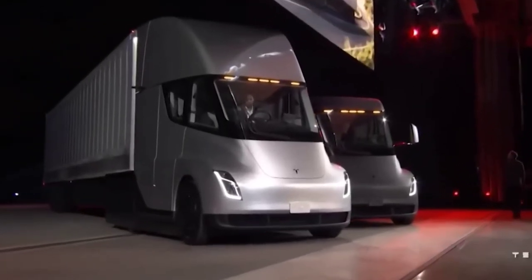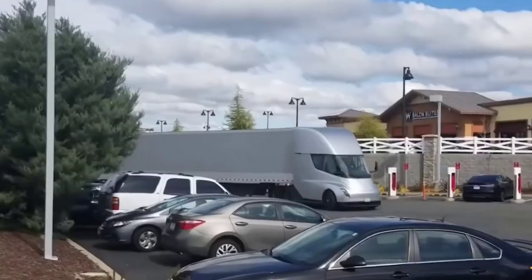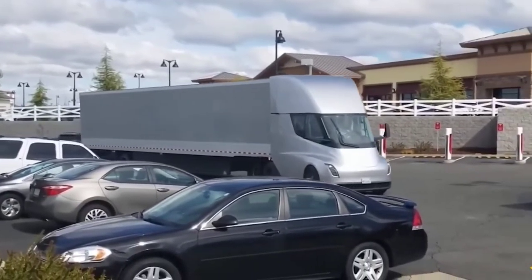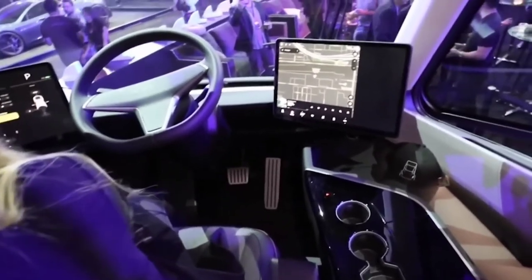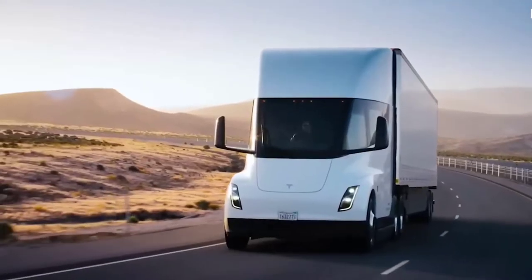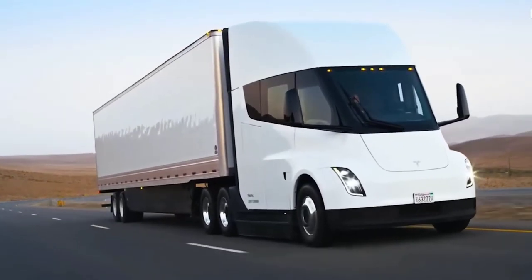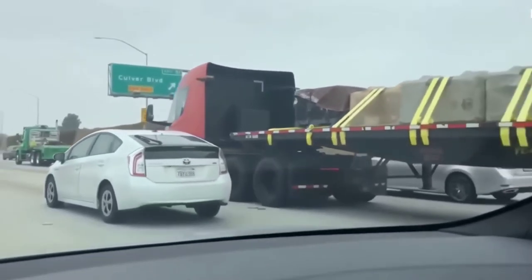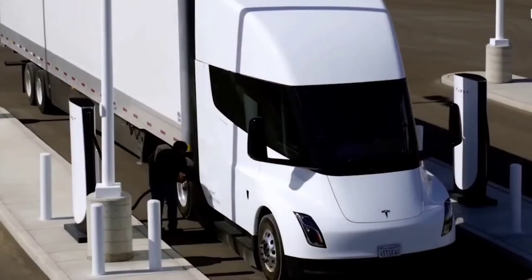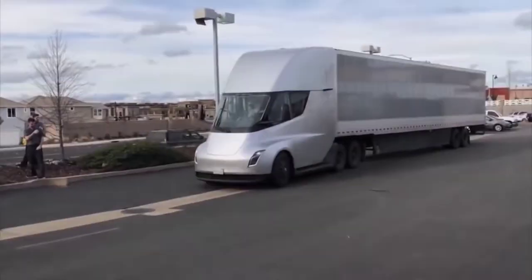Another major update is that the Tesla Semi will now feature three motors instead of the four independent motors previously promised. The current Semi product page states that three independent motors provide instant torque and unmatched power at any speed, so drivers can merge safely and keep pace with traffic. Tesla has maintained its core specs, including two battery versions offering around 300 or 500 miles of driving range when fully loaded. The exact battery capacity hasn't been released, but based on expected energy consumption of less than two kilowatt-hours per mile, it's estimated at roughly 600 kWh or 1,000 kWh depending on the version. The gross combination weight with a fully loaded trailer is 82,000 pounds, and the Semi can accelerate from 0 to 60 mph in 20 seconds while achieving highway speed limits at a 5% grade.